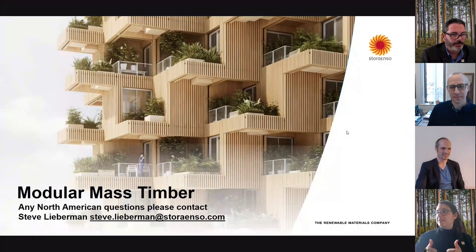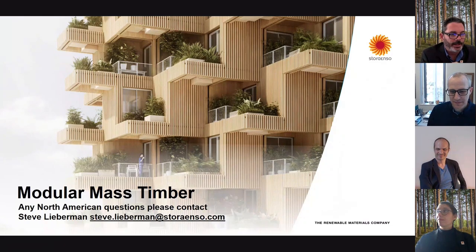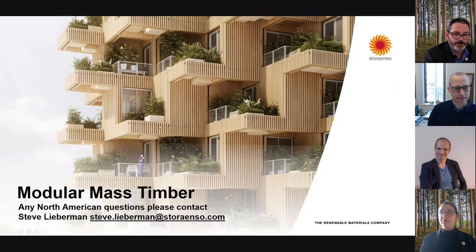I think they're going to present a little bit, and then we'll have a conversation after. So with that, Stora Enso, please take over. Let me share my screen. You can see that? Perfect. So my name is Steve Lieberman. Thanks, Ryan, Ivan, ModX, for inviting us. I wanted to give a quick intro to Stora Enso, our company and what we do. If there are any questions, particularly in North America, my contact information is listed right there on the screen.